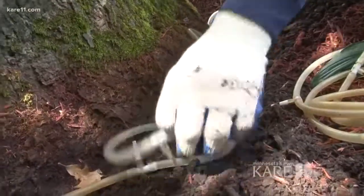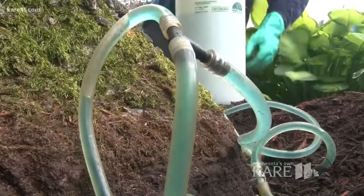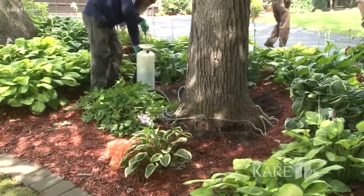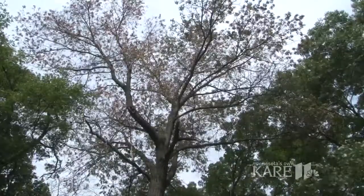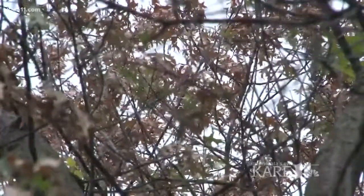If the test results come back positive, there is still time to apply treatments and save the tree. Funding for this research is from the Minnesota Environment and Natural Resource Trust Fund. In St. Paul, I'm Jeff Edmondson, CARE11.